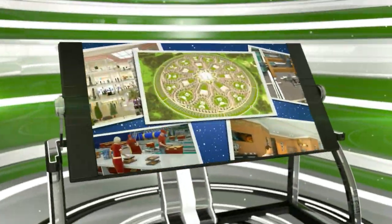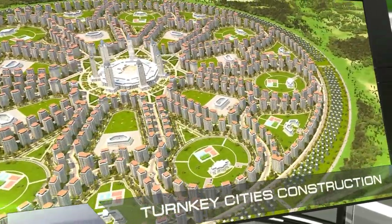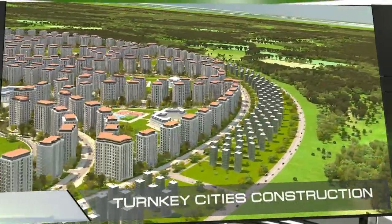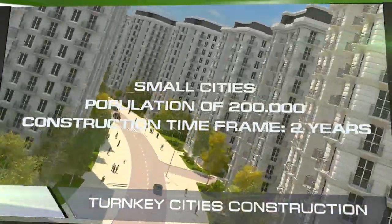In order to solve this problem, we've developed a suite of technologies for building micro-neighborhoods and small turnkey cities. With our technology, building a city for 200,000 residents with all infrastructure will take no more than two years.